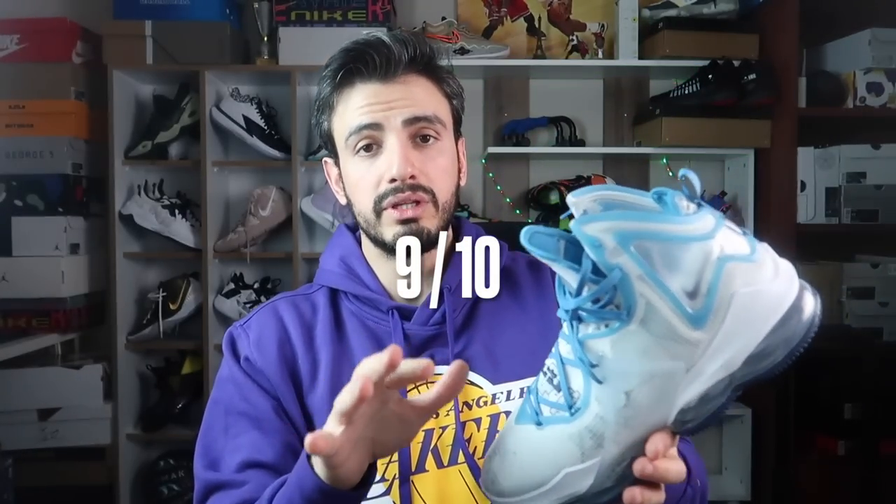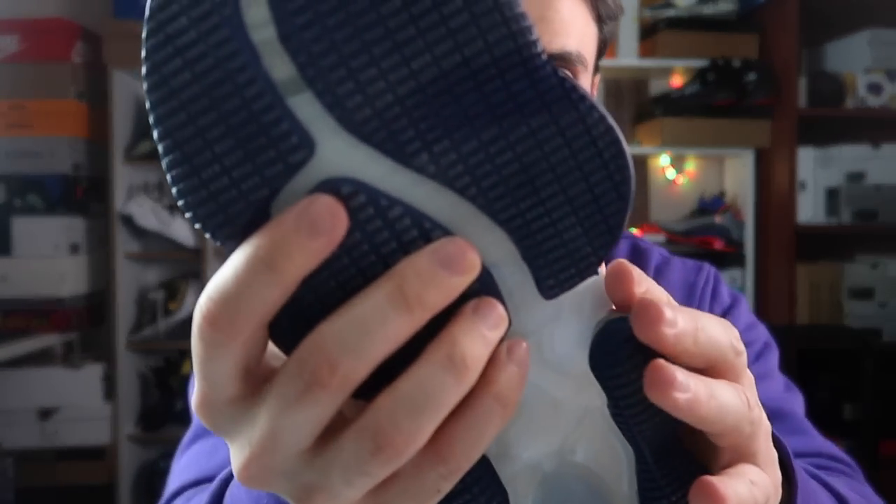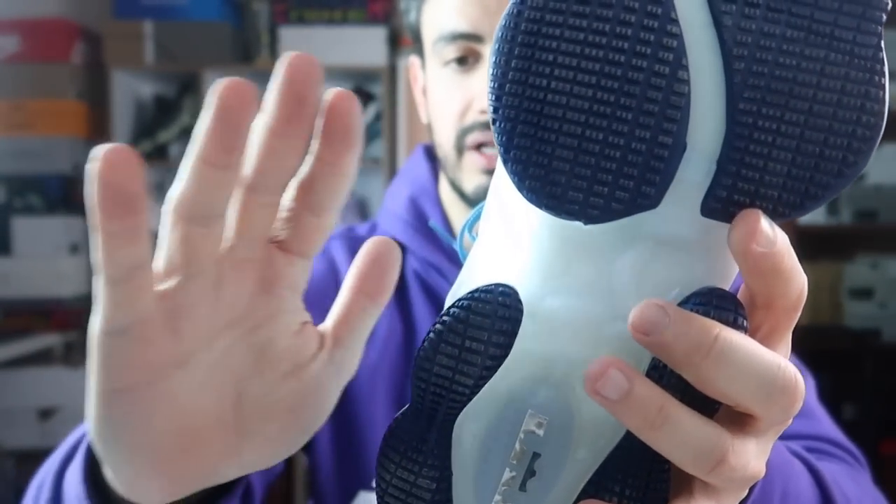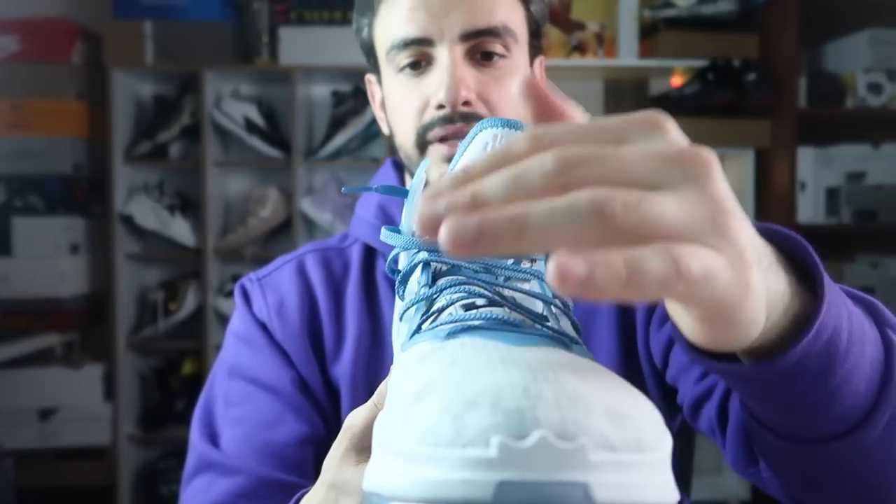Materyallere vereceğim puan 10 üzerinden 9. Kitlenme, fitlenme ve sizi sıkı tutma hissini de 10 üzerinden 9 vereceğim; yana yapacağınız hamlelerde ayakkabının yana çıkıntıları, kar ayakkabısı şekliyle alt tabanın açılması, çeperleri ve üst katmanları beni çok mesletti. LeBron 18'in çok üzerine çıkmış. Biraz zaman verin, ayağınızı ısındırın; çok keyifli, çok rahat edeceksiniz. Tek sıkıntısı tabanı beklemediğim şekilde kötüydü ve arka mızrak uçları sıkıntılıydı.